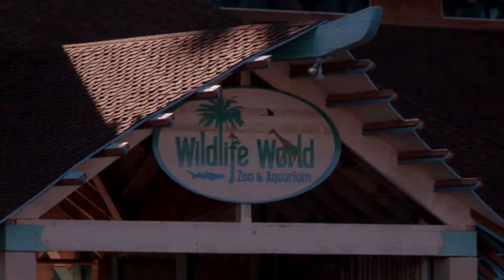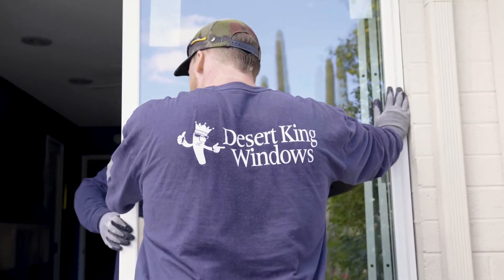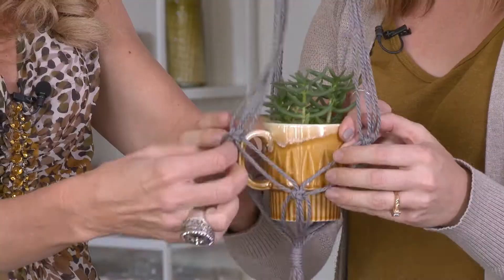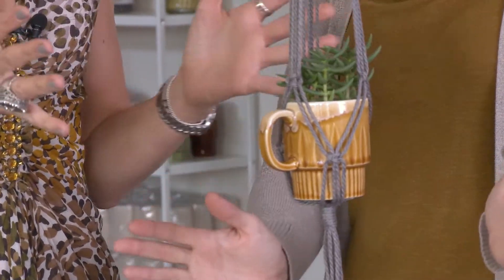Today we're at the Uptown Farmer's Market in Phoenix enjoying all of this beautiful Arizona weather. Before we show you around, let's take a look at what's coming up on the show. We take a trip to the Wildlife World Zoo for some family fun, windows that'll knock out the extreme Arizona heat, and we're going back in time for our craft room crash making a macrame plant holder. All that and more coming up on today's show.